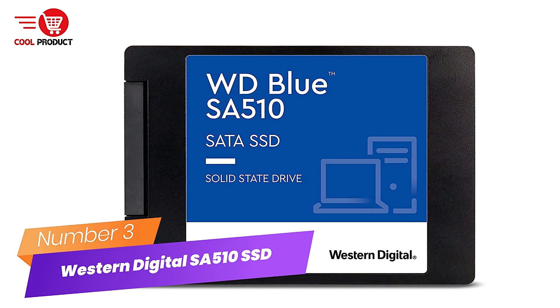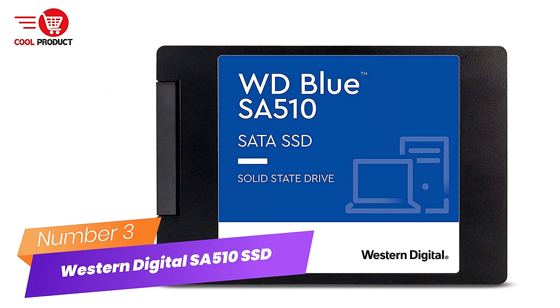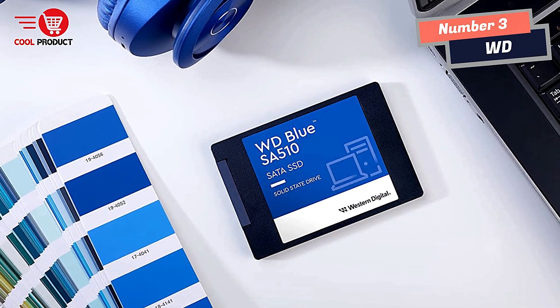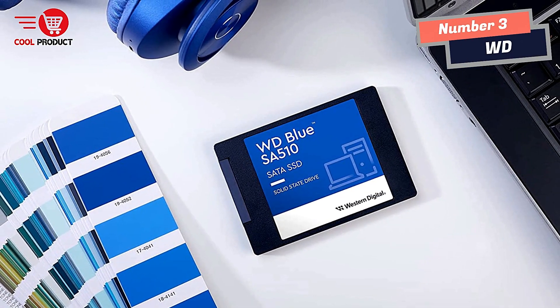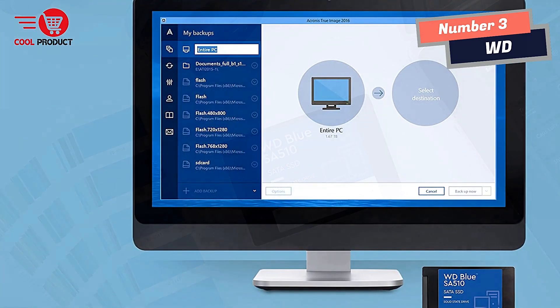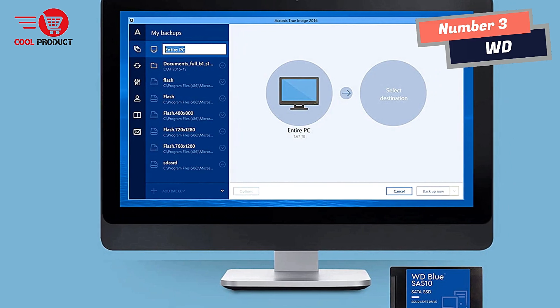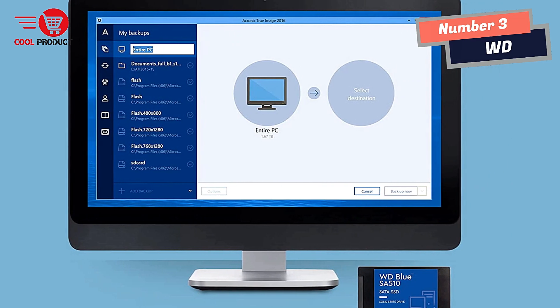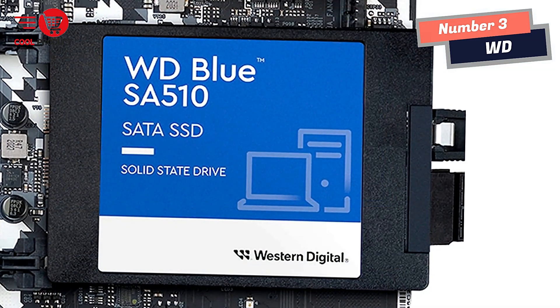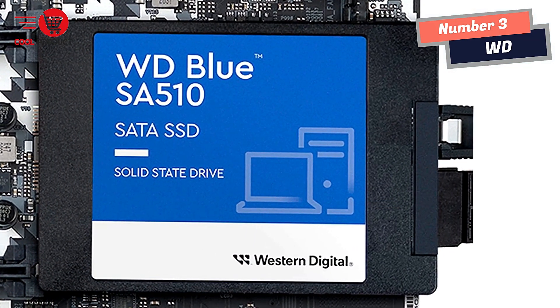Number 3: Western Digital WD Blue SA510 SSD. Breathe new life into your PC so you can push your work further and grow your creative potential. Designed specifically for professionals, creatives, freelancers, social influencers, and other passionate content creators and editors, the WD Blue SA510 SATA SSD helps boost your PC performance so you can be more productive.